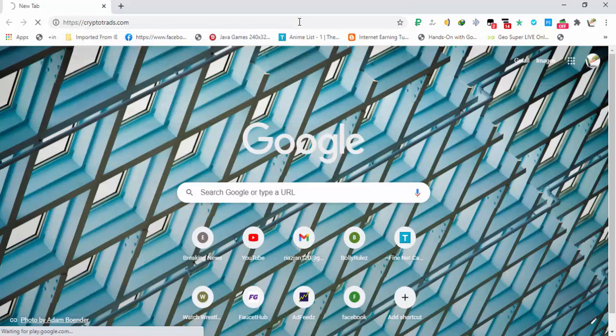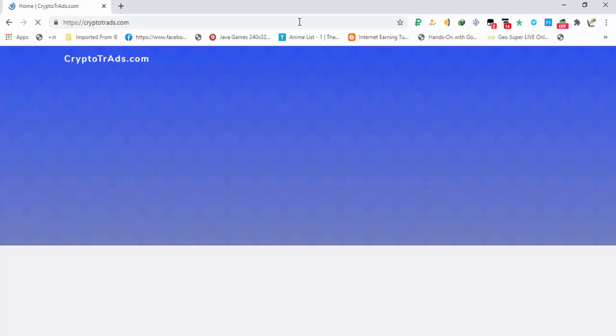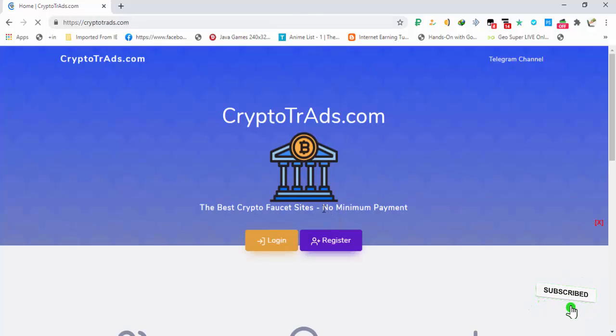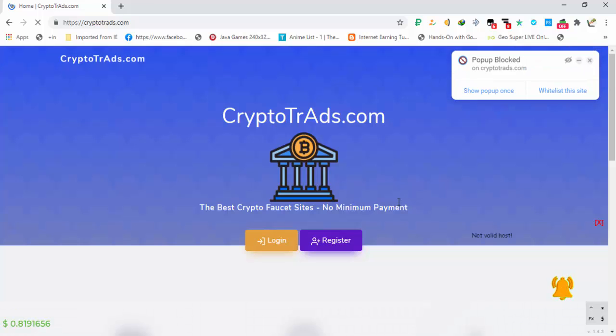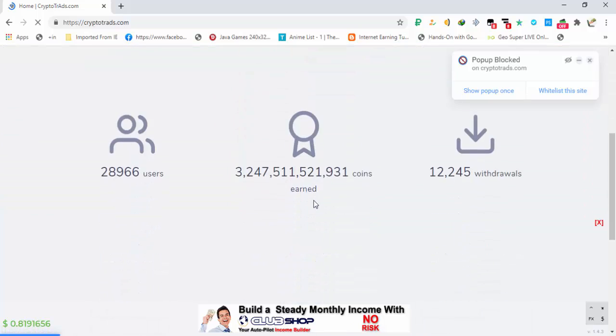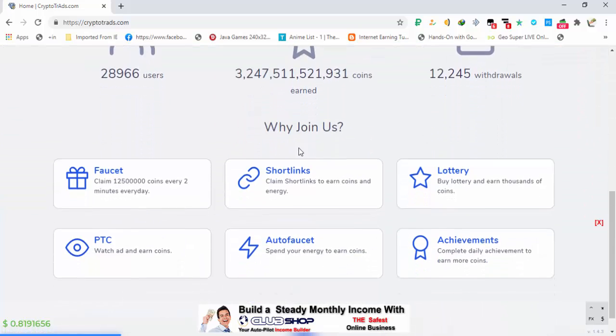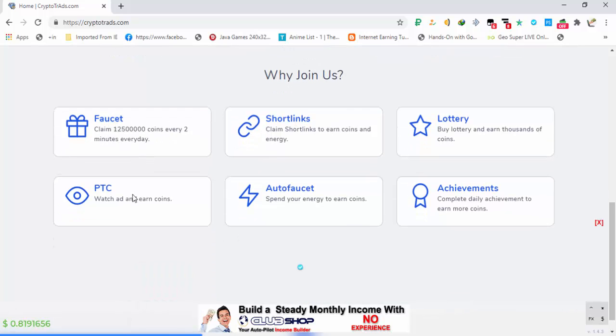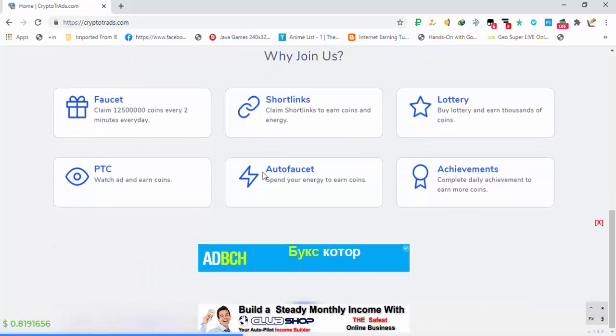Click on the link and you will be on the site. This is the main page. Here you can see 'no minimum payout,' meaning there is no limit on the minimal payment. You can also see how many withdrawals they have made. You can earn from the faucet, from short links, from PTC ads, from the auto faucet, and achievements are also available.